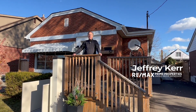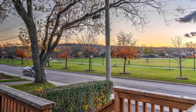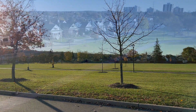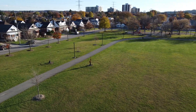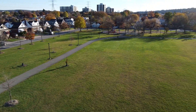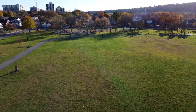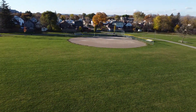Welcome to 57 Barrie Avenue in Hamilton. This impressive wheelchair accessible home overlooks the local park with beautiful sunsets over the Niagara Escarpment in the distance. The park features a children's playground and ball diamonds.